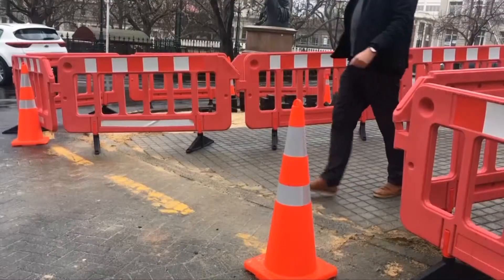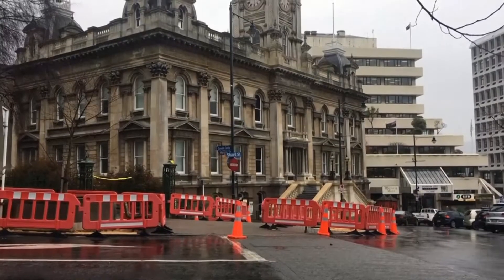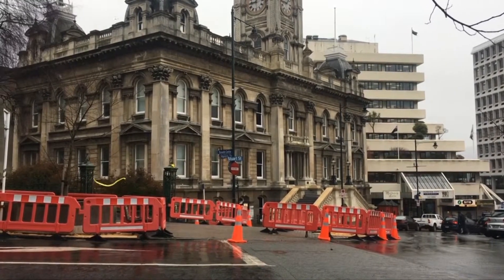Pavers are being trialled in different finishes, patterns and colours. Rather than looking at pictures of pavers online, the public are invited to walk on the pavers and experience them, touch them, and get a feel for them. The project will also utilise some bluestone recycling features to be placed in front of the Town Hall.